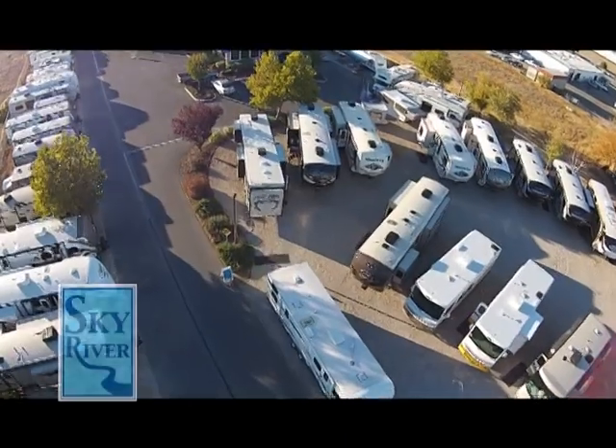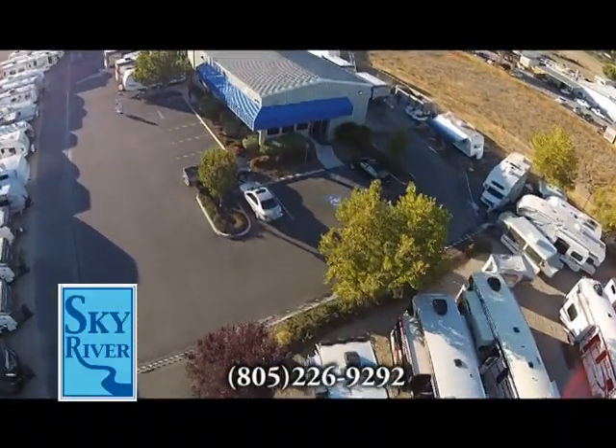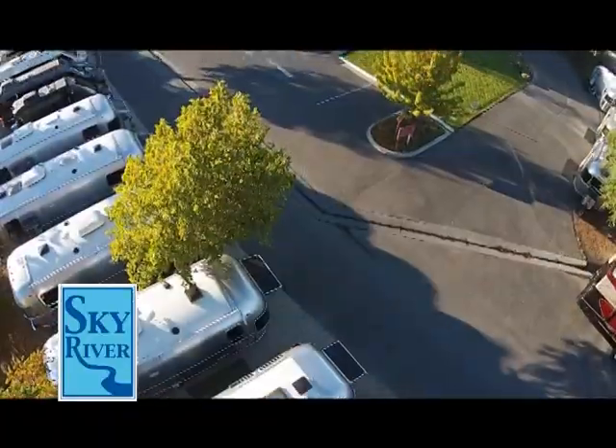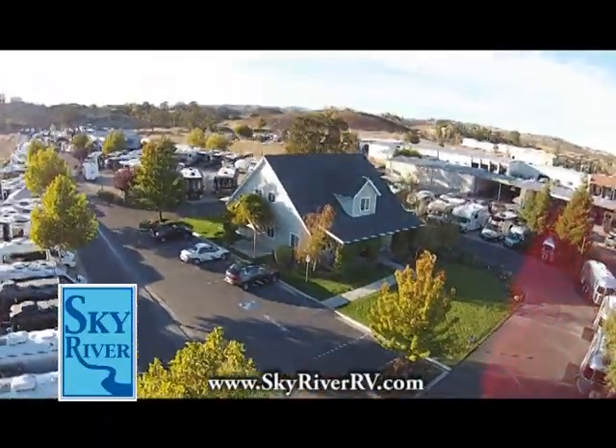Thanks for watching today's show. We hope you enjoyed the tour and the behind-the-scenes look at the Newmar factory. Be sure to stay tuned for the next Sky River RV Show — until then, happy RVing from all your friends at Sky River RV.